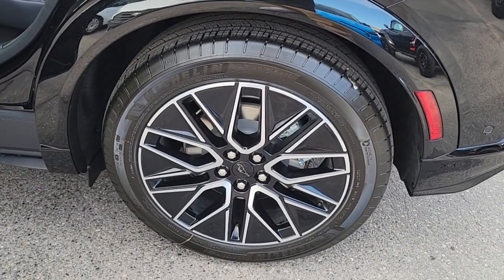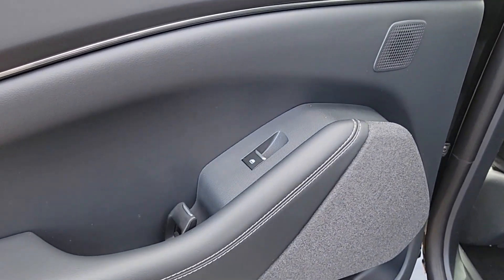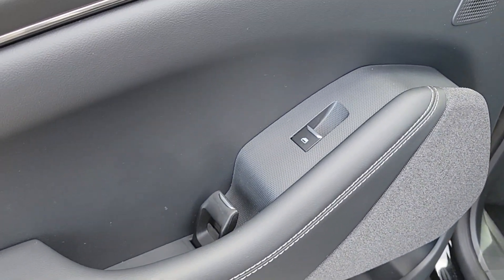Take the wheel of this efficient and exhilarating Mustang Mach-E and start enjoying what the future has in store. Come in for a test drive. Our team will make it the best part of your day.